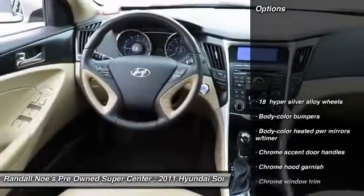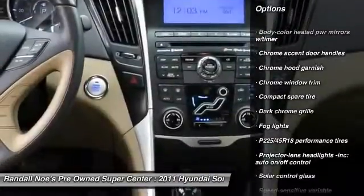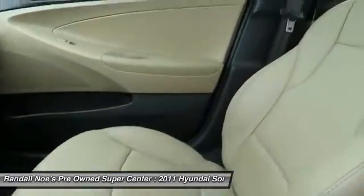AM FM stereo with CD player, four-wheel disc brakes, cruise control, iPod adapter, FWD, trip computer, fog lights, trip odometer, rear window defroster, childproof rear door locks.